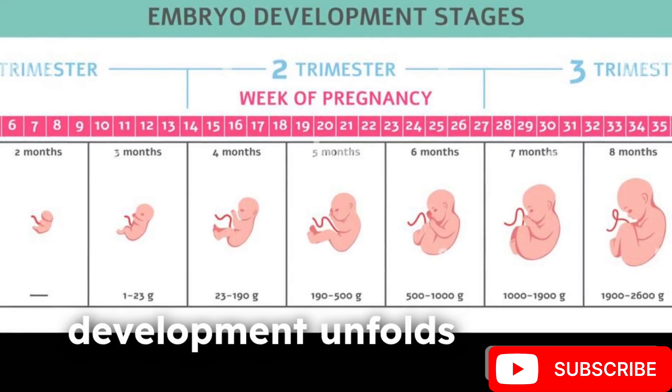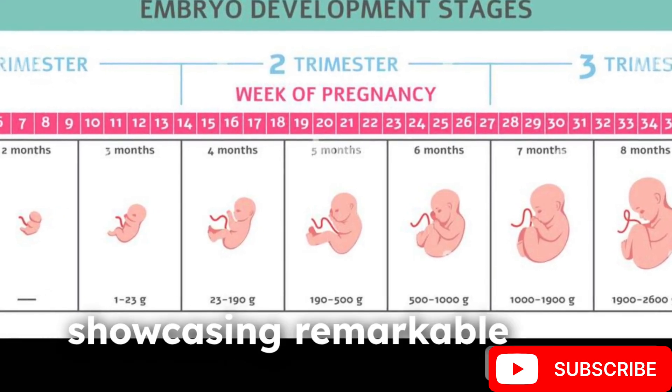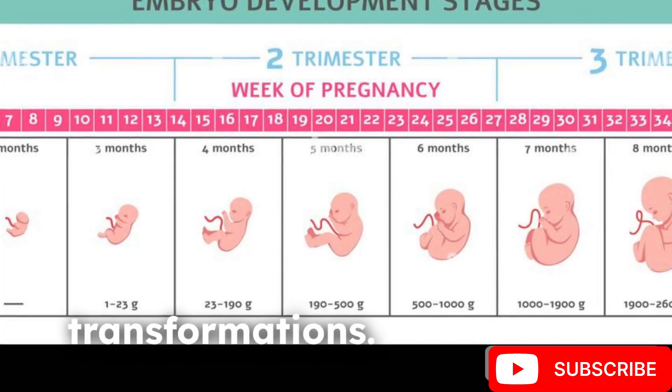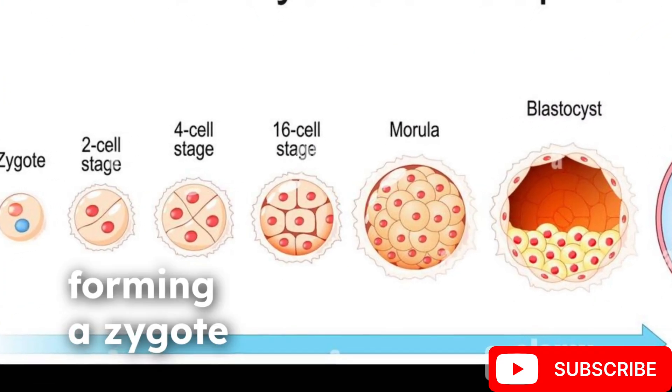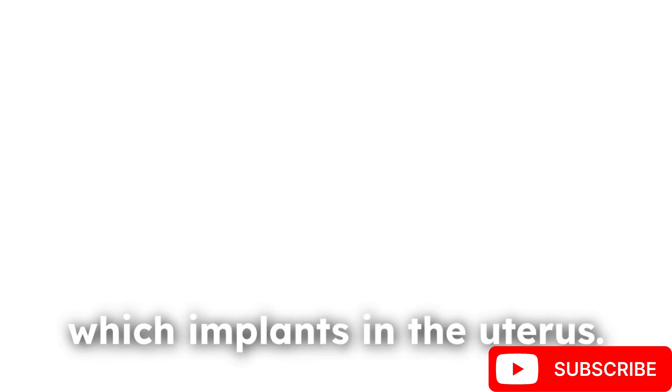The journey of human fetal development unfolds over 40 weeks, showcasing remarkable transformations. In weeks 1-4, fertilization occurs, forming a zygote that divides into a blastocyst, which implants in the uterus.